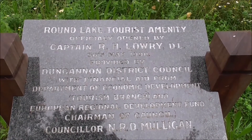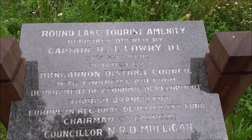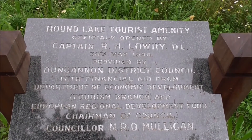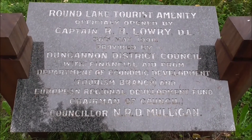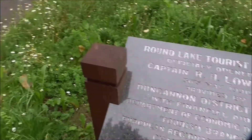This is the commemoration stone at this lake. It says here: Round Lake Tourist Amenity officially opened by Captain R.H. Lower. And that's in 1990. But I think it has been completely refurbished since then.